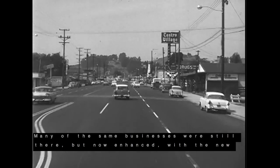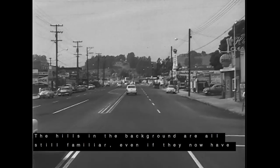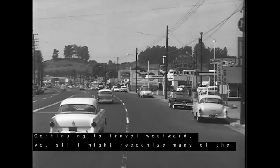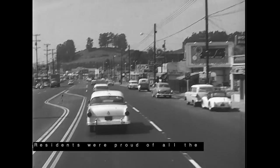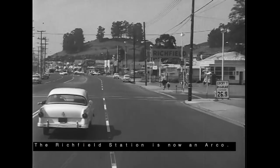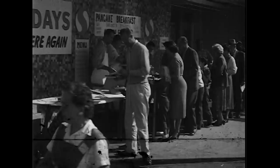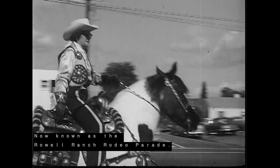Many of the same businesses were still there, but now enhanced with the new road and sidewalks. The hills in the background are all still familiar, even if they now have homes on them. Everyone loved getting Winchell's Donuts for a dime. Continuing to travel westward, you still might recognize many of the same buildings — the theater is always a landmark location. Residents were proud of all the improvements, and our new town shined bright. The Richfield Station is now an Arco. As we jump past Lake Chabot Road, we come up on Old Town — the last of the turning lanes constructed on the newly widened Castro Valley Boulevard. After the boulevard construction was finished, the Castro Valley Parade became a cherished annual event, now known as the Rowell Ranch Rodeo Parade.